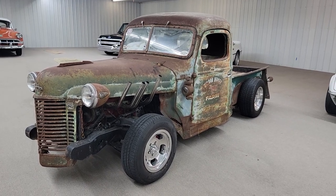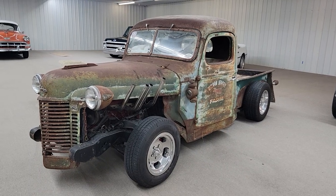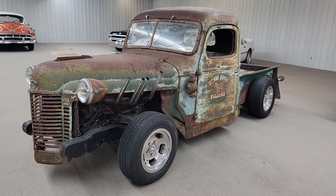Hey, this is Vaughn with Vaughn's Classic Cars, Nashville, Illinois, shooting you a video of our 1946 International Rat Rod pickup. This thing is the epitome of cool, in my opinion.